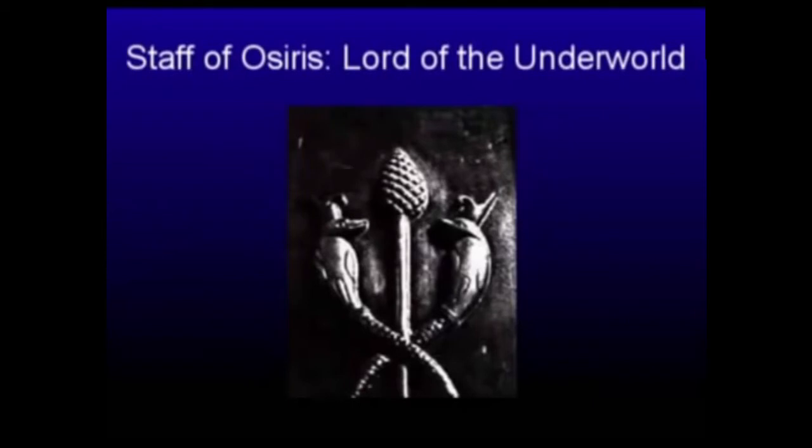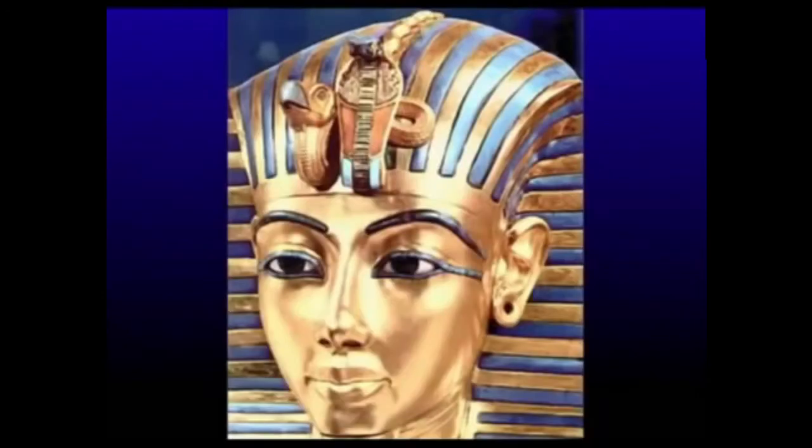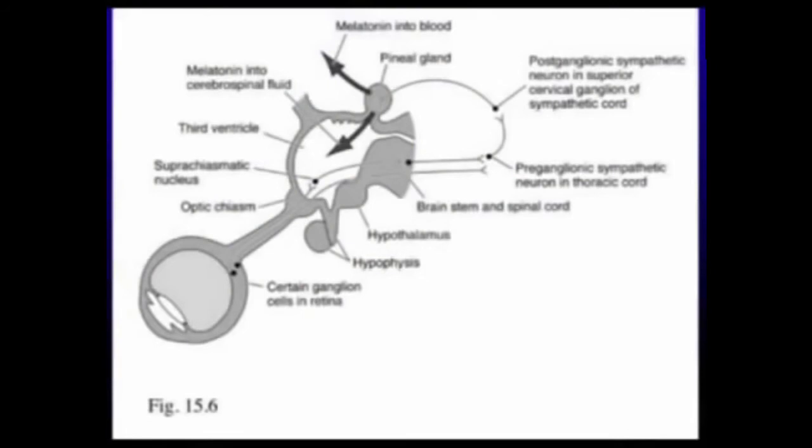You start to wonder why all these cultures focus on the pine cone. This is Osiris, lord of the underworld in Egyptian mythology. His staff represents the raising kundalini serpent and also represents DNA. As the kundalini rises, they're looking at the pine cone — the junction point where all this energy comes together. The pineal gland has been explained through conventional science: when light strikes your retina, a nerve system called the preganglion sympathetic neurons moves that signal through to your pineal gland.